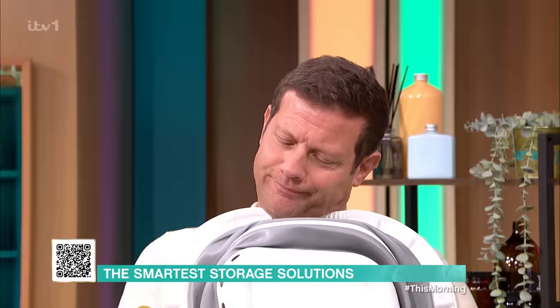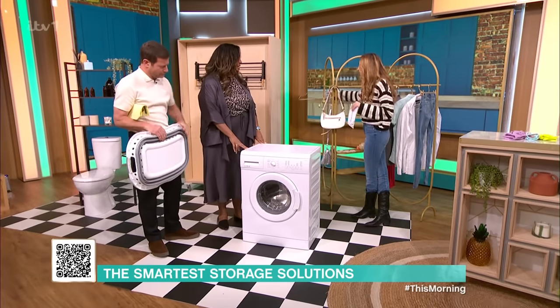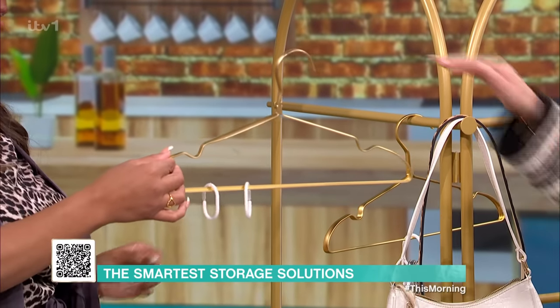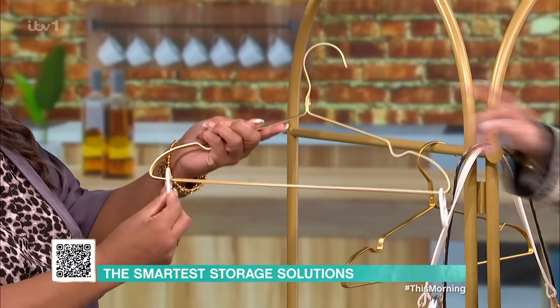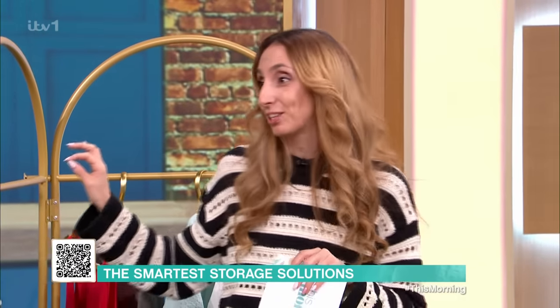Once you need to hang things up, here's a great idea: take a hanger and add some shower hooks to the side. You can simply put scarves through it, belts — everything you want — and it's done. These are just shower hooks on a standard hanger. But I've got an even better solution than that.